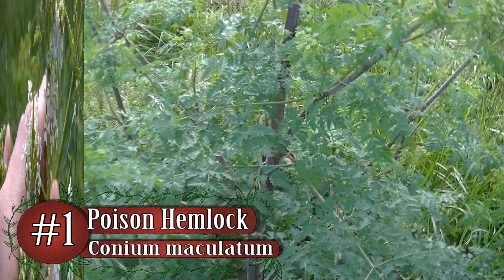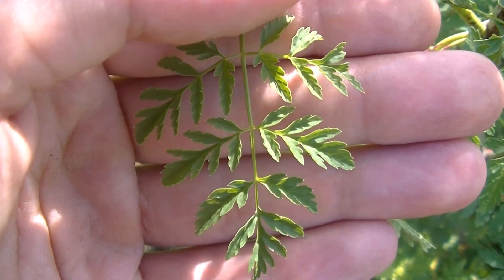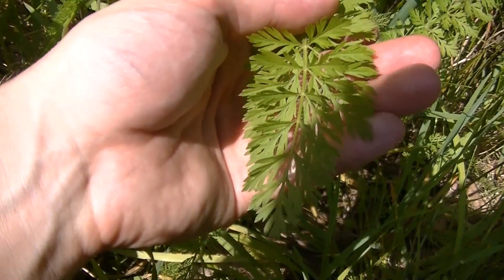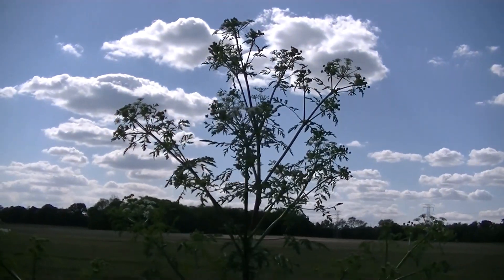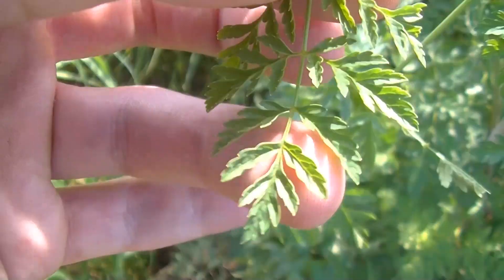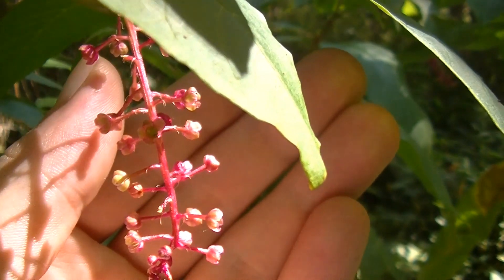Number 1 is poison hemlock, responsible for the death of Socrates around 400 BC. Poison hemlock has a notorious reputation for not only being poisonous but also resembling other useful plants, like yarrow and Queen Anne's lace. It is a tall, roadside-loving plant with large white flowers and a distinct purple-spotted stem, making it somewhat easy to identify. However, small amounts of this plant can kill you in under an hour, so make sure you know what it looks like well before you go out foraging.